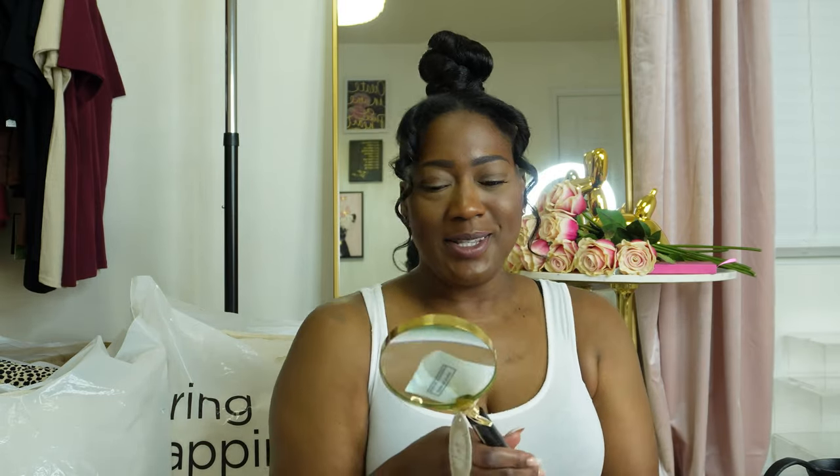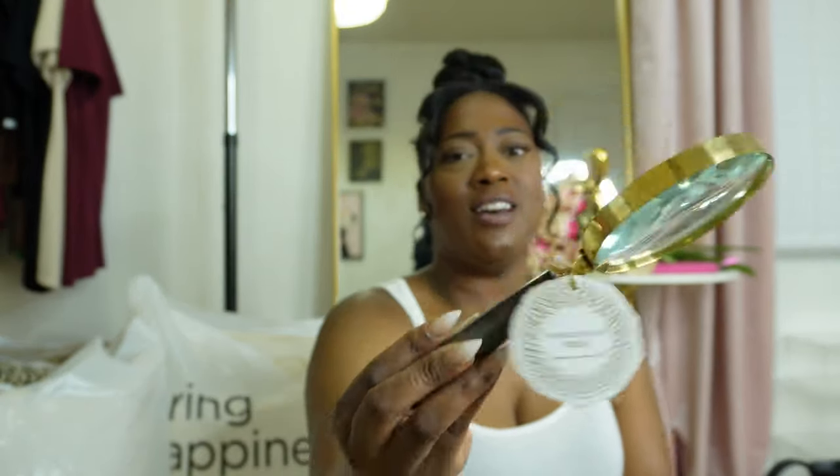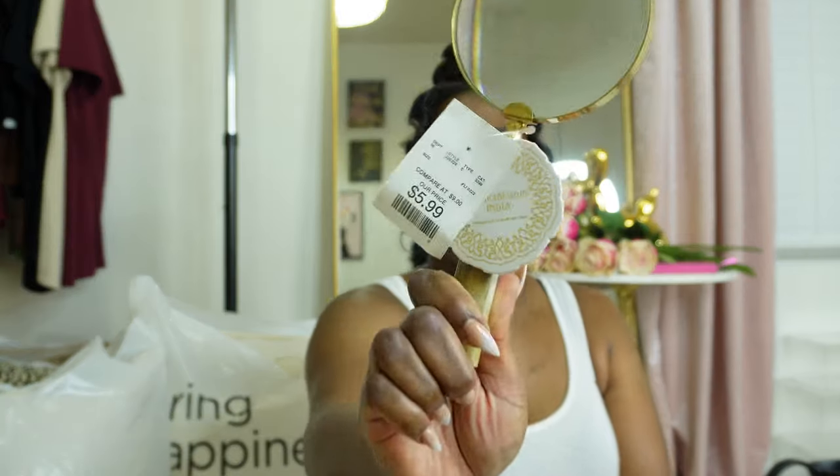Next up is this cute magnifier. I've been seeing on Instagram a lot of cute little magnifiers that people just sit on books on their coffee tables and it looks really cute. When I saw this for only $5.99, I was like — put it in the cart. Super cute. Picked it up from HomeGoods.